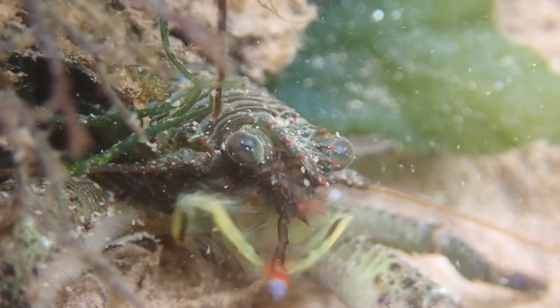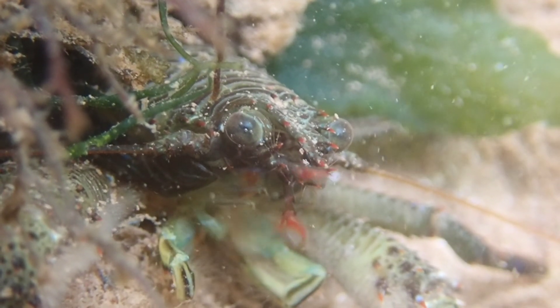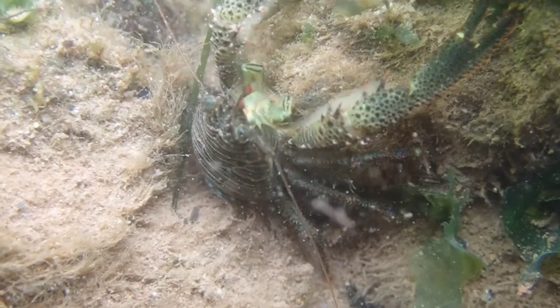Despite them being known as squat lobsters, this species is actually more closely related to hermit crabs than true crabs or lobsters.